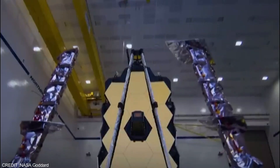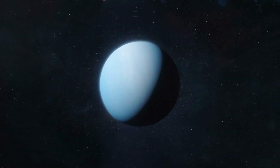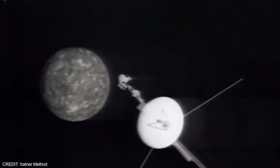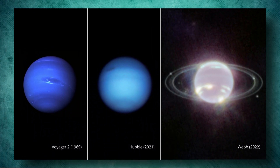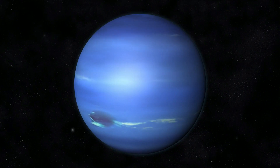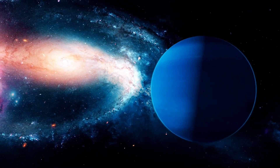JWST's stunning new image of Neptune showcases the planet's intricate rings and delicate dust bands in remarkable detail. This latest view is a far cry from the last time we saw Neptune up close, when NASA's Voyager 2 spacecraft captured grainy images of the planet during its flyby in 1989. Using the JWST's near-cam, which captures images in the near-infrared range of 0.625 microns, scientists were able to penetrate Neptune's atmosphere and reveal its subtle features. Methane gas, which gives the planet its iconic blue hue, absorbs red and infrared light, rendering it nearly invisible in the near-infrared spectrum, except for regions with high-altitude clouds.